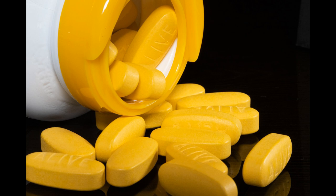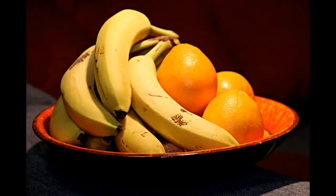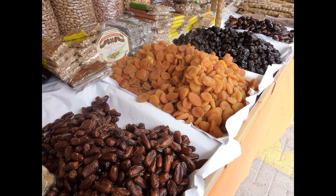Potassium is available in a supplement, but it's easy to give your potassium level a boost through your diet. Fruits such as bananas, melons, apricots and oranges, and dried fruits such as prunes, raisins and dates are a great source of potassium.